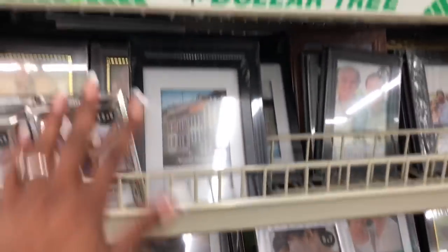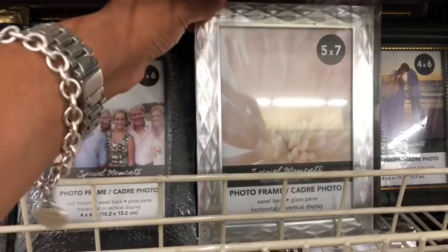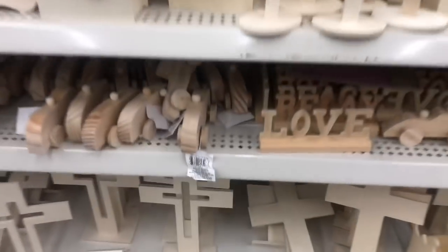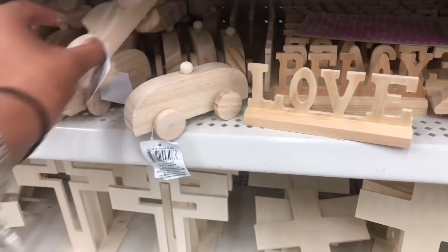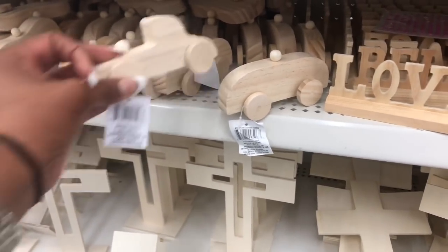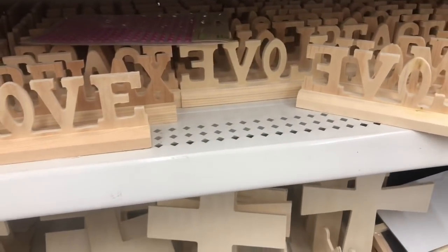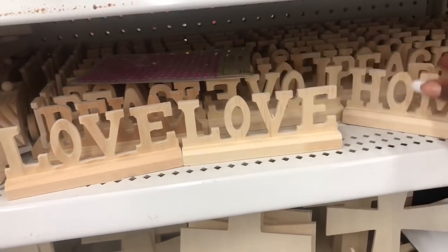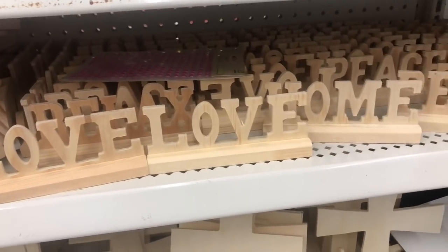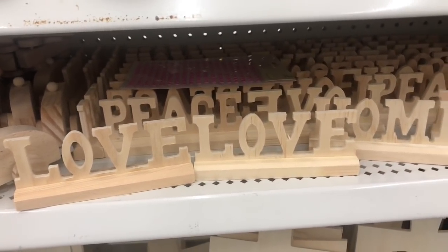These look new too — little name cards and a 5x7 frame. On this side they have frames I have not seen before — they're super cute, like little cars. They say 'Love,' 'Relax,' 'Home,' and 'Peace.' Those are really cute.